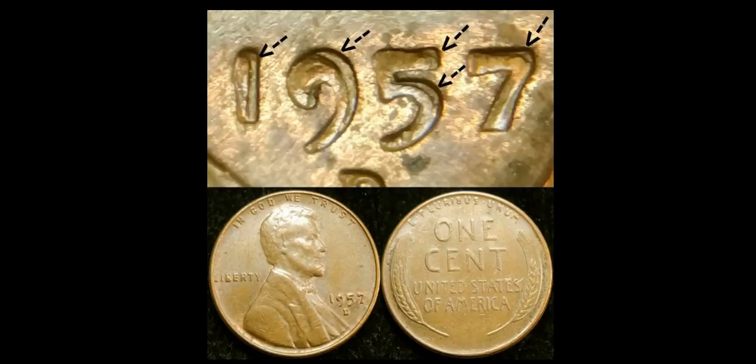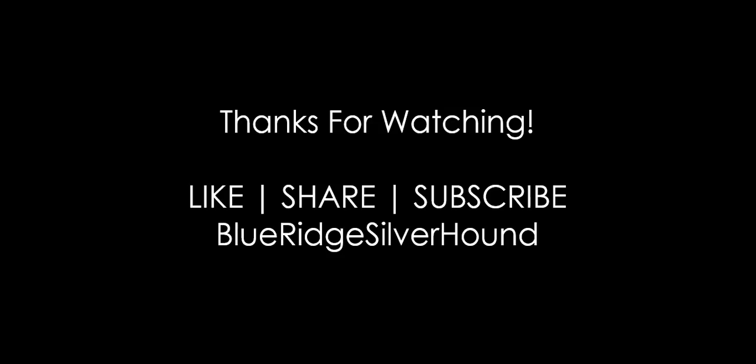That's going to do it for the Pocket Change Market Report. Hopefully you got your mind stimulated a little bit if you're looking for a few bucks here and there. You can certainly utilize the coins that you find in your pocket to make it happen. I want to thank everyone for watching — like, share, subscribe, and hit the bell for instant notifications if this is your first time around. I am Sean with Blue Ridge Silverhound. Coinaholics, we are discovering together. We'd love to hear your success stories and big sales. Thank you for your support — have a great day, happy hunting, and I'll see you on the next one.